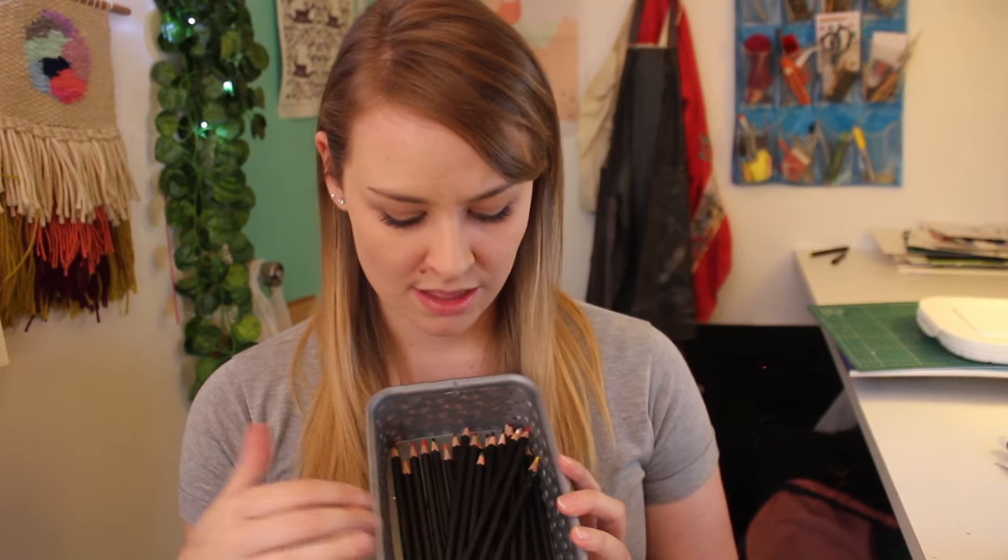Last of all from the main supplies, I have my coloured pencils. I bought these at a local art supply store because I wanted something to give my drawings a bit more texture.